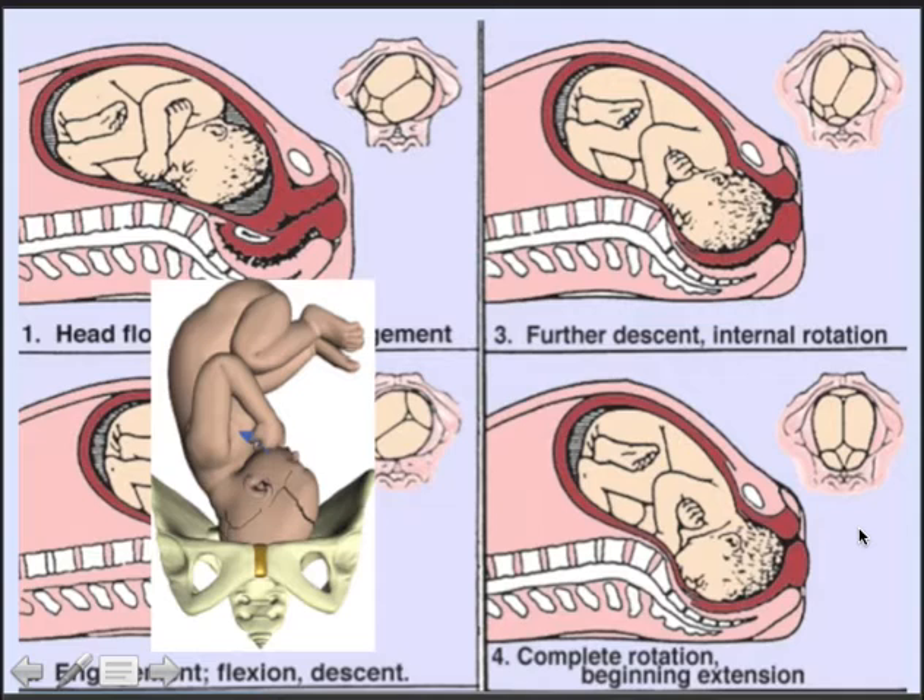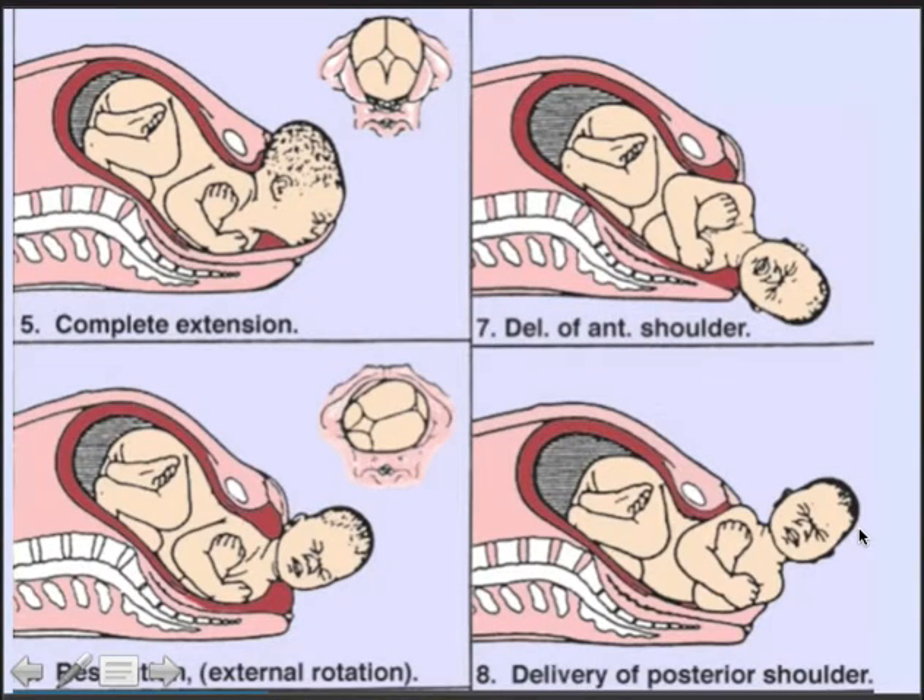Flexion of the head — chin to chest — ensures the most favorable diameter passes through the pelvic inlet, with the baby's head sideways, called ROT, right occiput transverse. Then we see extension taking place after the head crowns and becomes visible in the vulva. Diagram 6 shows external rotation, where the head moves back to the sideways position, and the delivery of the anterior and posterior shoulder.